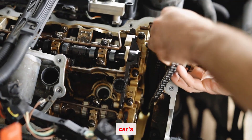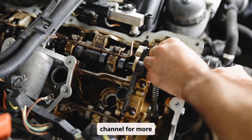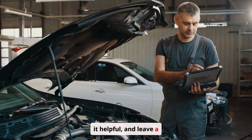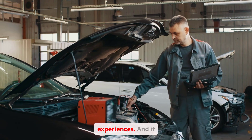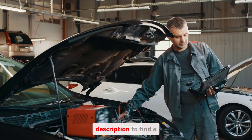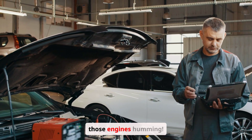Ready to take control of your car's health? Subscribe to our channel for more DIY car repair tips and tricks. Don't forget to like this video if you found it helpful, and leave a comment below sharing your own engine troubleshooting experiences. If you're facing a particularly challenging engine problem, click the link in the description to find a trusted mechanic in your area. Let's keep those engines humming.